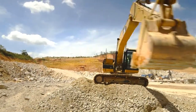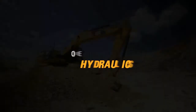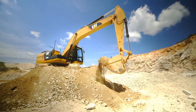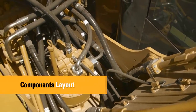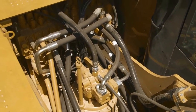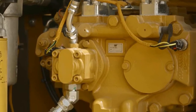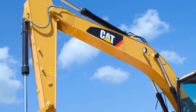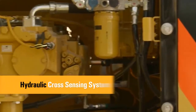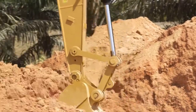CAT 320D Series 2 delivers the power and control needed to get the job done quickly and efficiently in all applications. High efficiency and performance with low effort and precise control. To optimize hydraulic efficiency and performance, the hydraulic components are located close together, which reduces friction loss and pressure drops in the system. The pilot pump is independent from the main pumps and controls the front linkage, swing and travel operations. The hydraulic cross-sensing system utilizes each of two hydraulic pumps to 100% of engine power under all operating conditions.